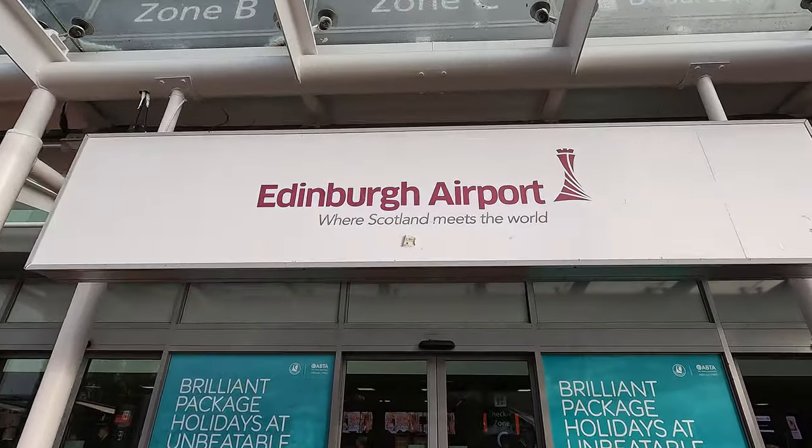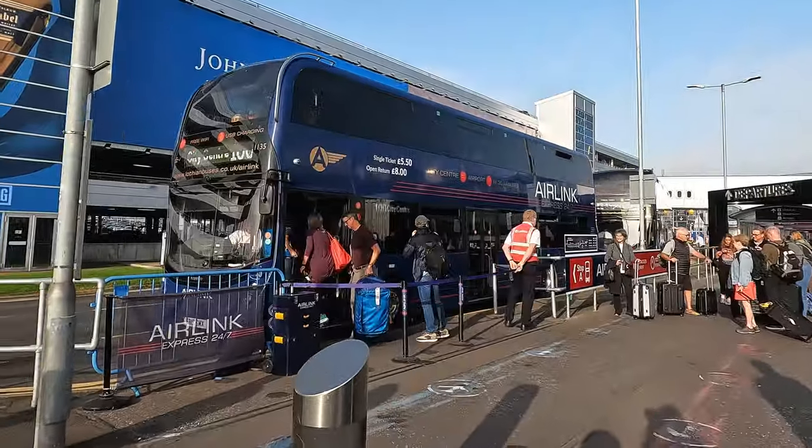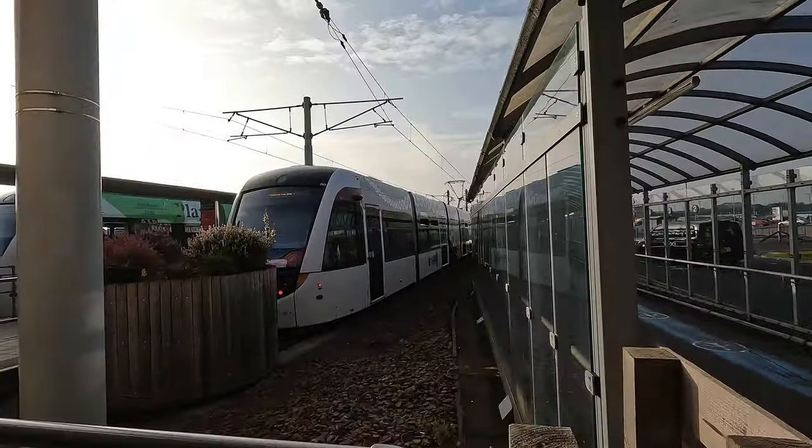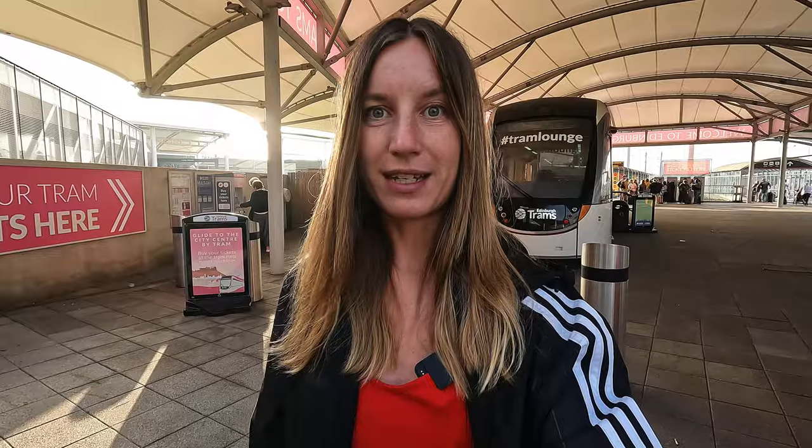If you arrive in Edinburgh, the first thing you'll see is probably the airport, which is by far the busiest airport in Scotland. There are two options to get to the city center: you can take the tram — a one-way ticket costs £7.50 — or you can take one of the buses that will drive you directly to the city center. The tram runs every 8 to 10 minutes, which makes it a very good option.